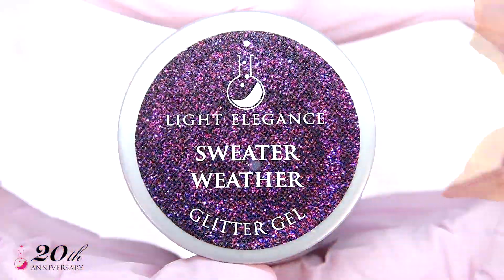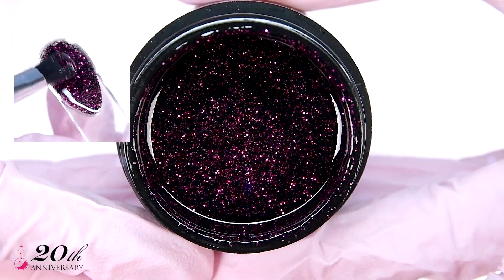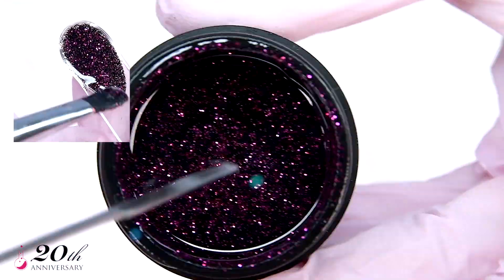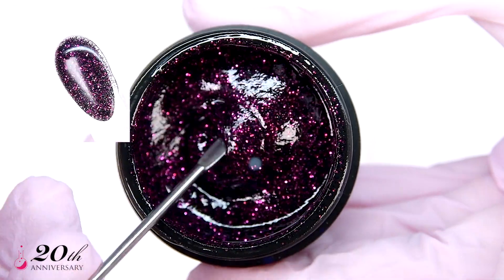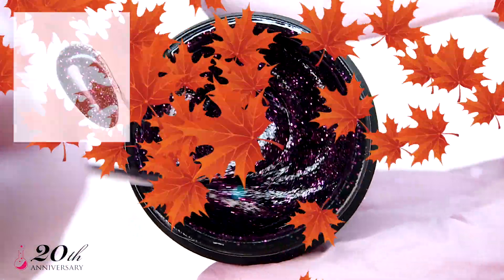Every day is sweater weather, at least if you are trying to win fall on social media. You don't even have to pull it over your head — just put one arm in, grab something with pumpkin spice in it, and take a picture showing off this amazing dark fuchsia glitter, then go back to normal life.